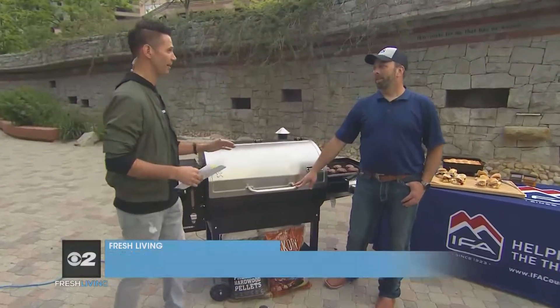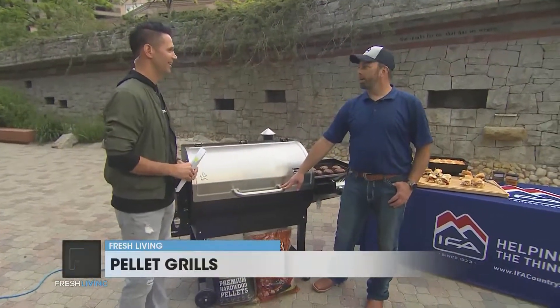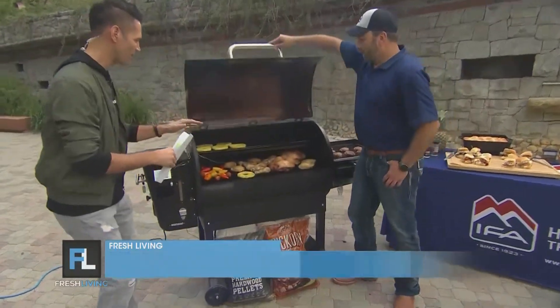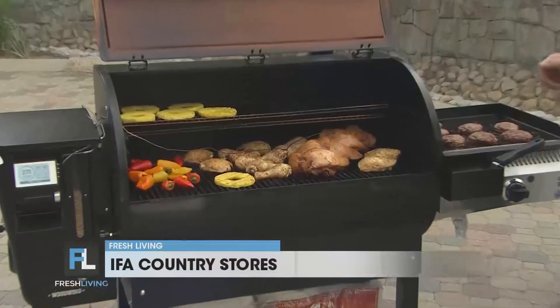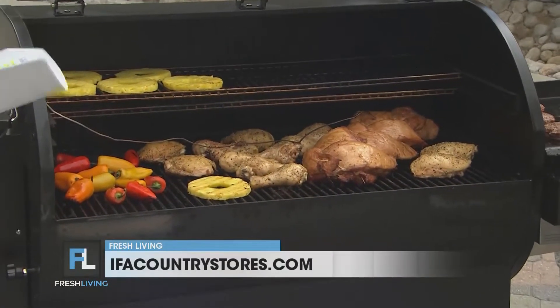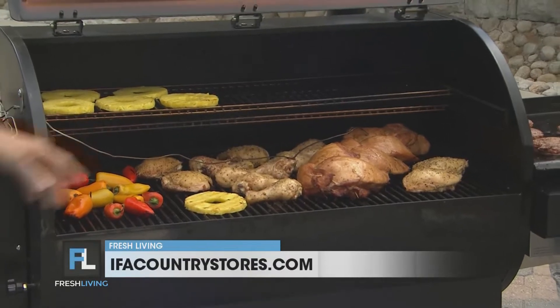Pellet grills — that's what it's all about. Pellet grills are awesome. You can do everything in them. Now, Louis, show me what you're doing here. You've been working hard this morning. You can barbecue in them, you can grill in them, you can bake in them. We're going to show you everything we did today. I love it because they are so versatile.